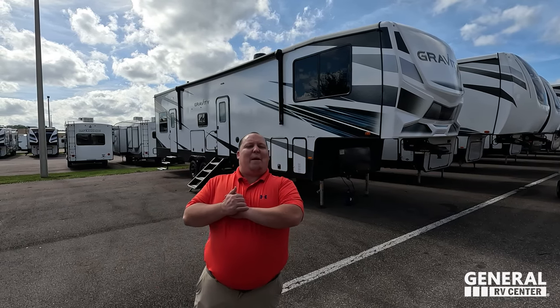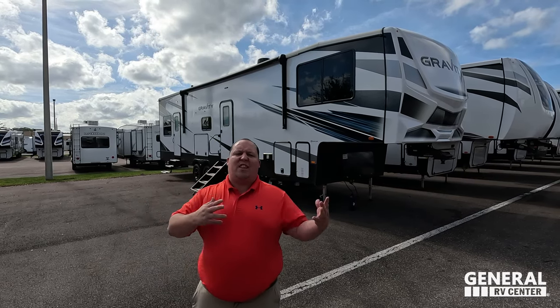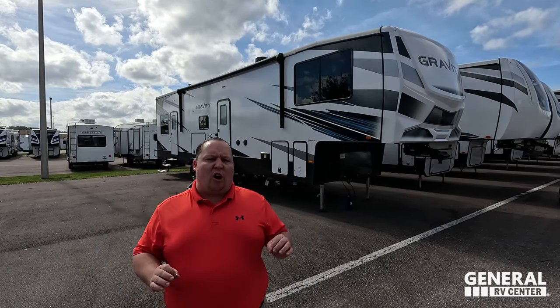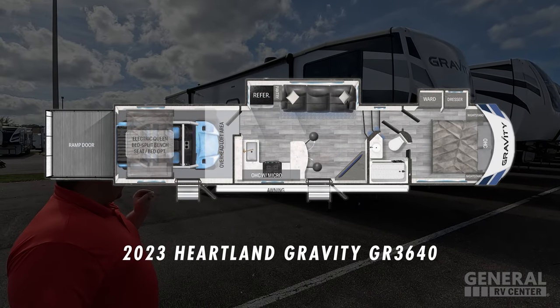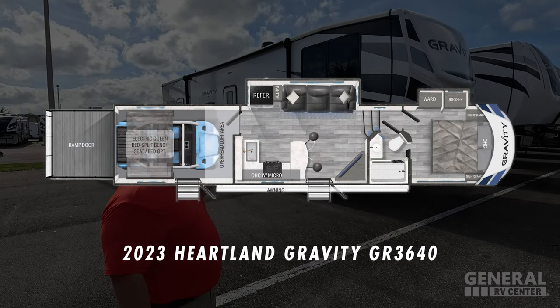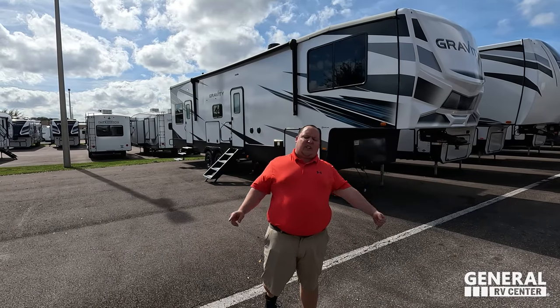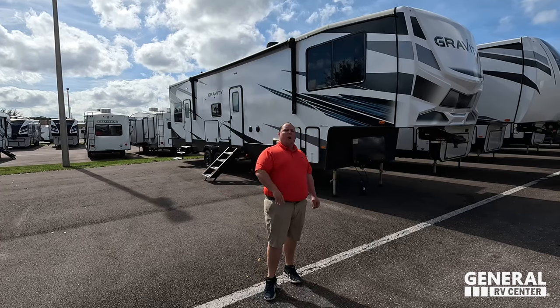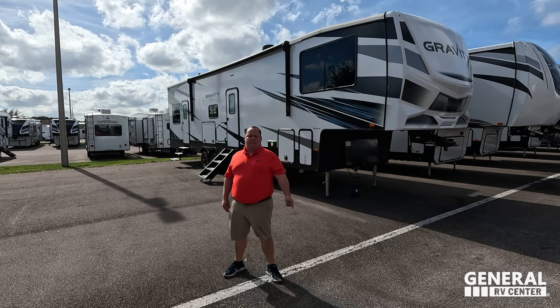Hey everyone, I'm Matt. Welcome back to another video. Today I am super excited. We're taking a look at one of the best-priced toy haulers in the entire RV industry. This is the 2023 Heartland Gravity Model GR3640. We are going to be taking a look at the outside features first, then the inside features. Then we're going to give you three things we love about the Gravity and three things we dislike about it.